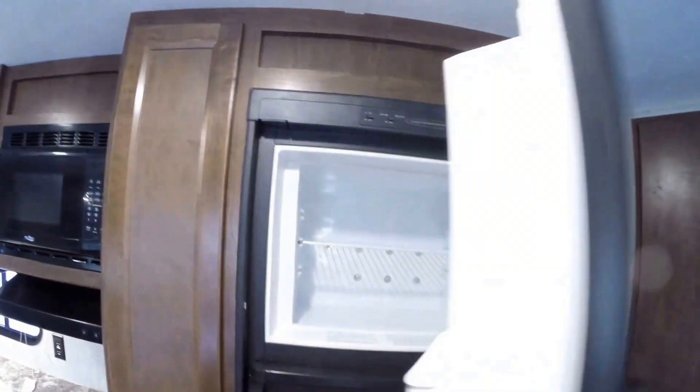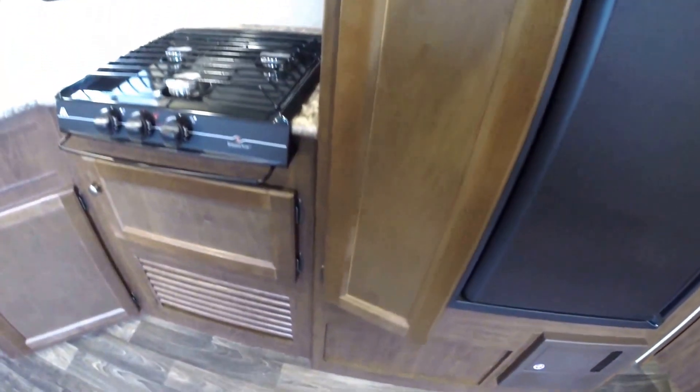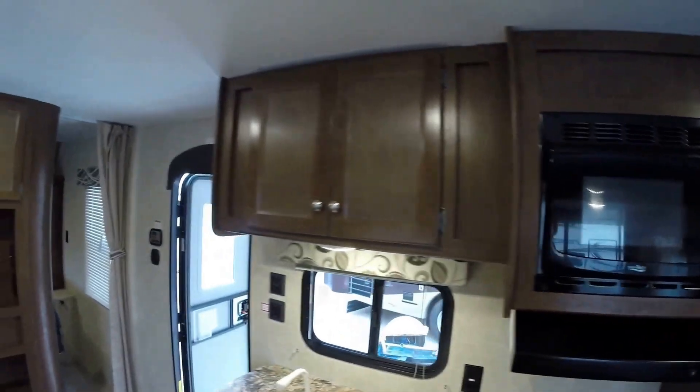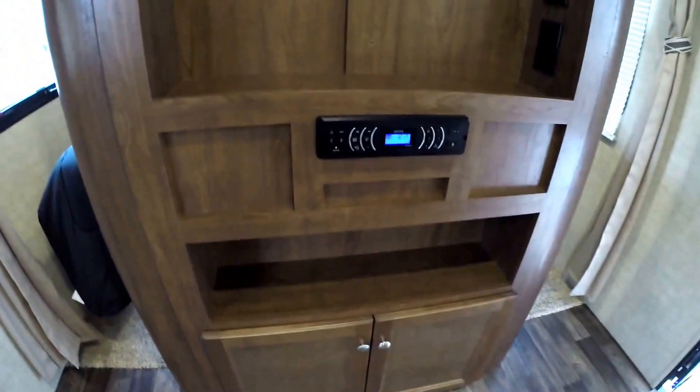Now we're just going to start working our way into the kitchen. Nice storage right there — that could be a pantry if you want, or storage for the kids. Freezer, gas-electric fridge, nice big pantry right there, lots of storage. Stove top, microwave, and a nice big sink. Got your central vacuum right there. And then you've got your AM/FM CD player.